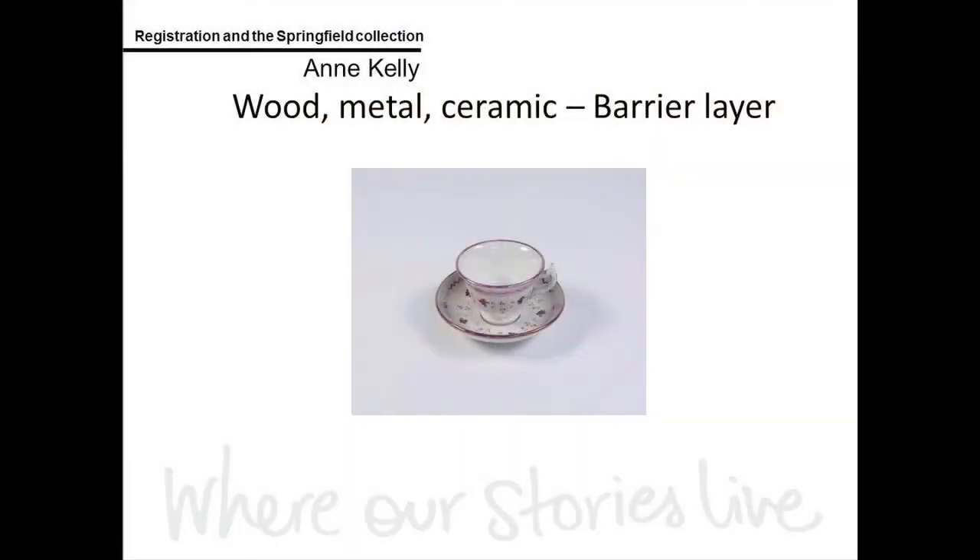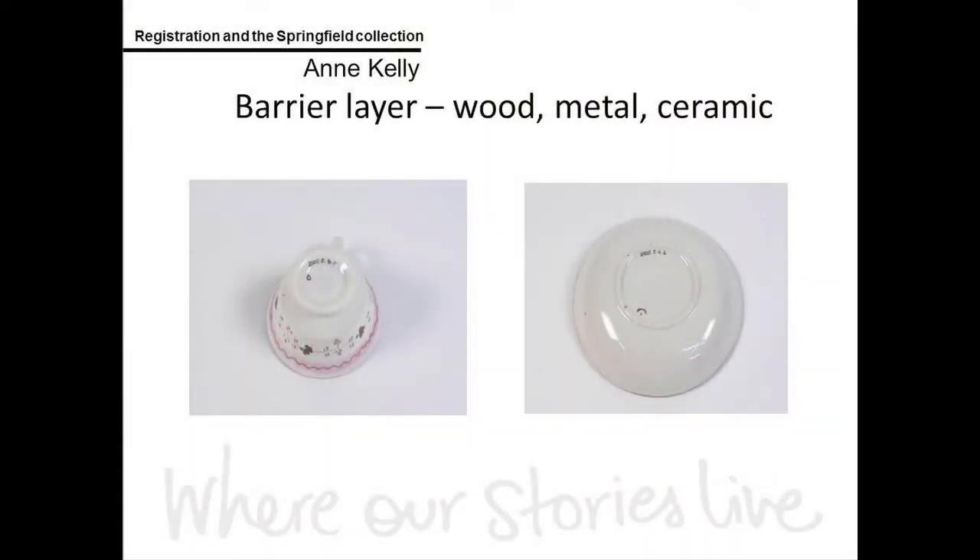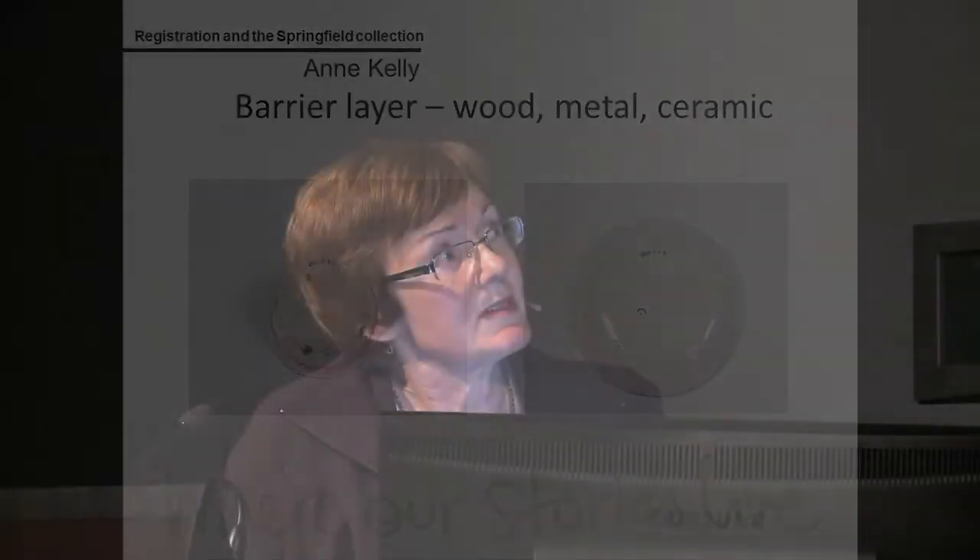Then we have what we call the barrier layer method. I'll show you this little teacup and saucer — when it came in from Springfield it was just one record on our database as a toy tea set, but with all the cups, saucers, teapot, sugar bowl and milk jug, it ends up having 15 records. We use the barrier layer method where we put a layer of B67 — a clear, transparent, inert substance — on the object, write the number on it, and then put another layer on top.